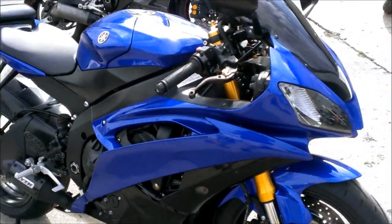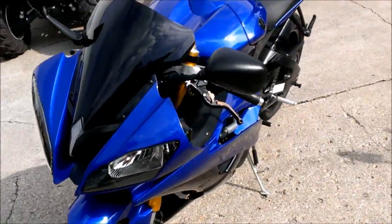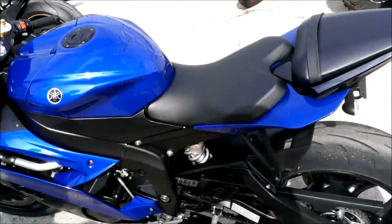At Approval Power Sports we have over 400 used bikes on the showroom floor. Today we have a 2009 Yamaha R6 Sport Bike for sale with the Yamaha GYTR Factory Performance Exhaust.